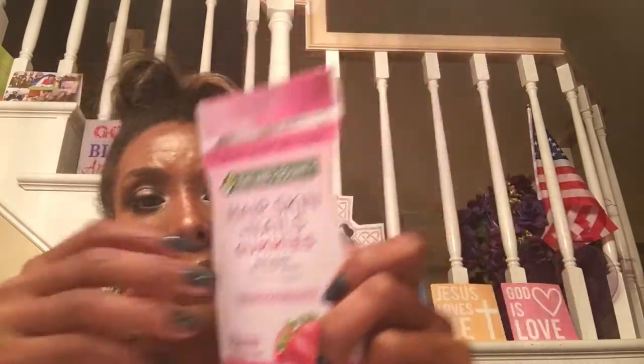Nature's Bounty hair, skin, and nail gummies. That's why you gotta love the drugstore - look at these cute little gummies. You just get one serving in there. That's nice.